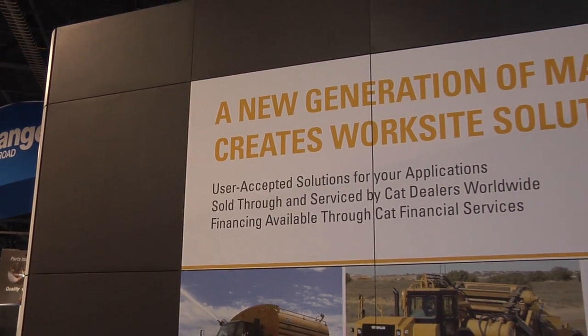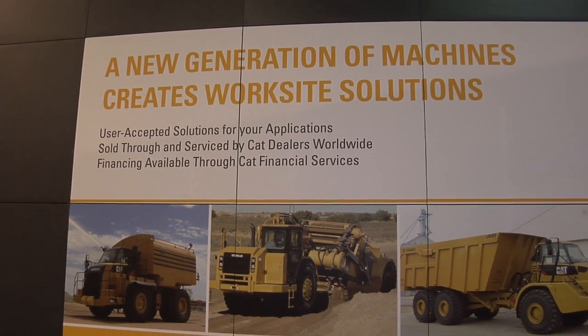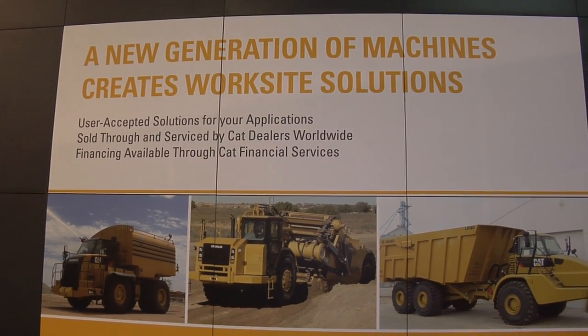What is it that you want customers to walk away with? They can rely on OEM Solutions and Caterpillar for the best designs and the most support around the globe.